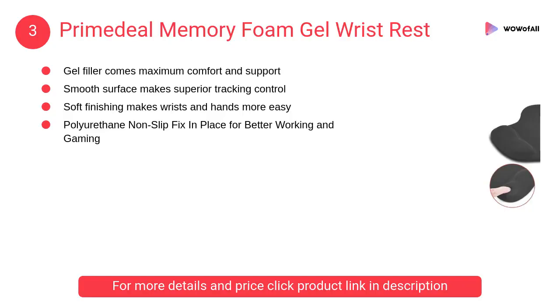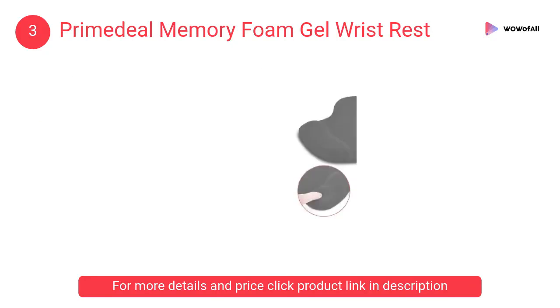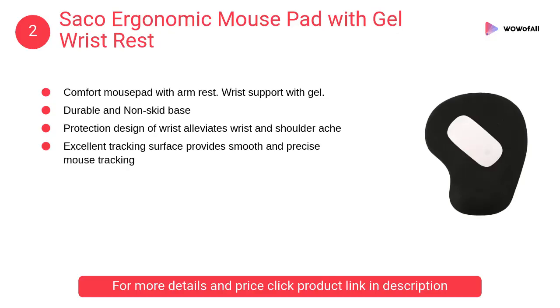At number 3, Primedeal Memory Foam Gel Wrist Rest. The gel filler provides maximum comfort and support. Its smooth surface allows superior tracking control, and the soft finishing makes wrists and hands more comfortable.